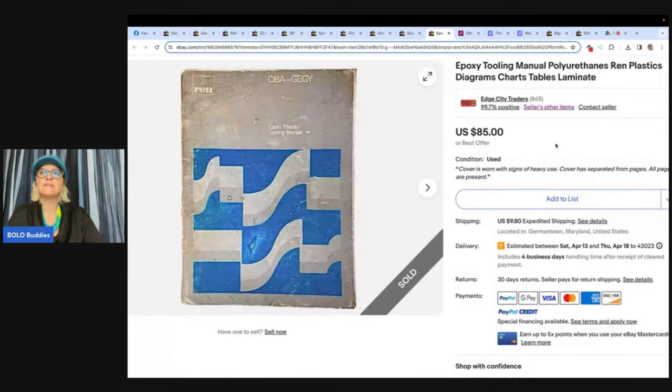The next one: Epoxy tooling manual — polyurethanes, Ren plastics, diagrams, charts, tables, and laminate. This one comes from Edge City Traders, on eBay, Etsy, and Whatnot. She bought this at a thrifty shopper in Syracuse, New York for a dollar, and it sold for asking price of $85 plus shipping. It's a manual — do you guys walk past manuals or do you pick them up? Does this make you think maybe I should be looking at those manuals?